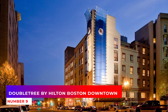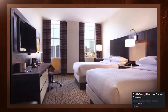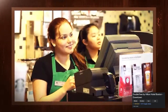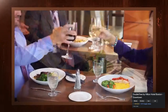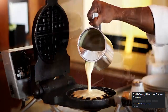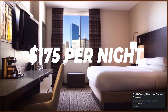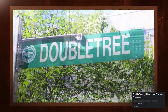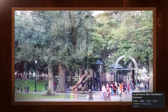9. Double Tree by Hilton, Boston Downtown. The Double Tree by Hilton Boston Downtown is just a mile from the city center and attractions like Fenway Park, the Freedom Trail, and Quincy Market. The hotel offers complimentary shuttle service to Logan Airport, as well as complimentary Wi-Fi and breakfast. Rooms start at $175 per night. Other perks include a 24-hour fitness center, restaurant on-site, and meeting space for up to 500 people.